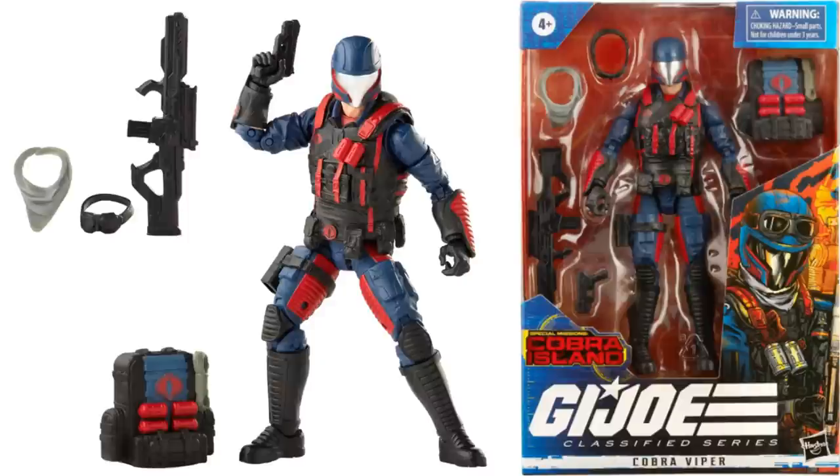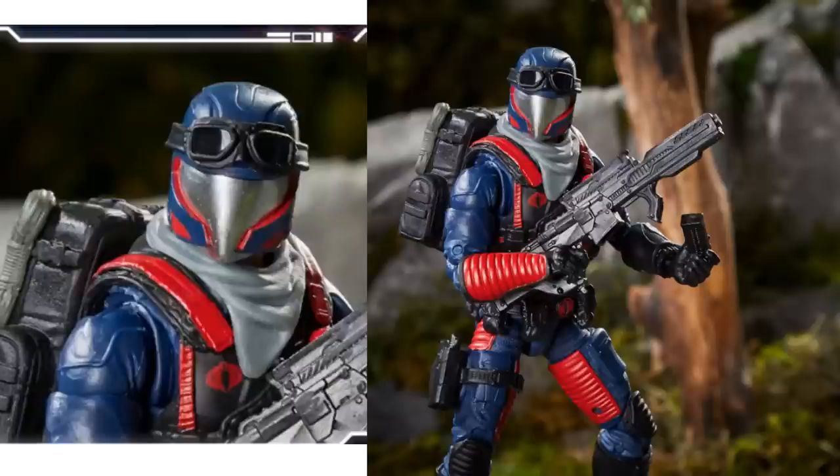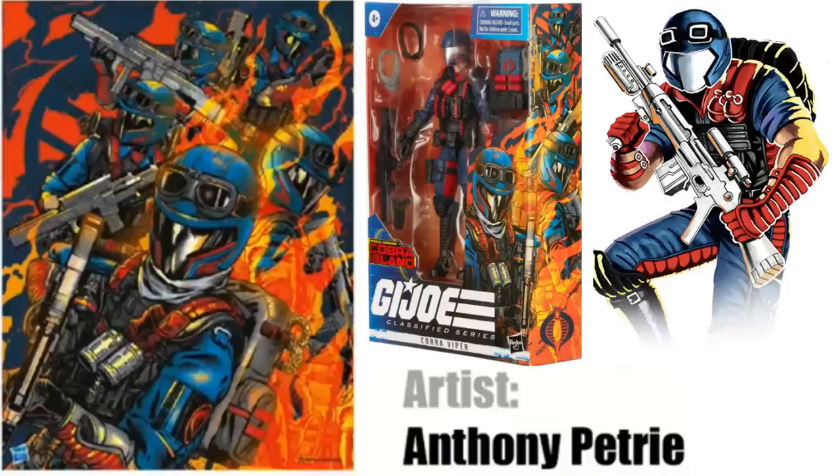The Cobra Viper comes with backpack, scarf, and goggles. I like the way those goggles store on top of that helmet — you can just change the figures up to make them look different with these army builders. Love the way that clip comes out of that gun there. There's the side of the package with the artwork done by Anthony Petrie.